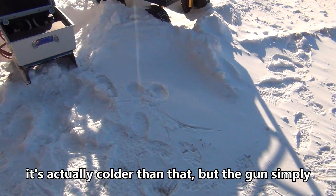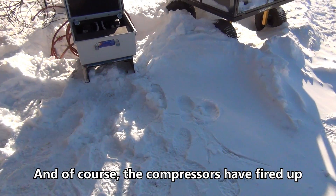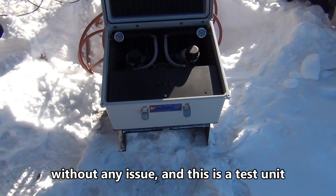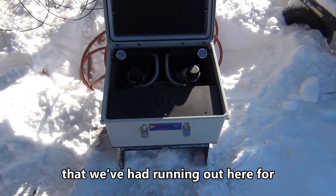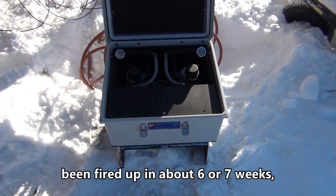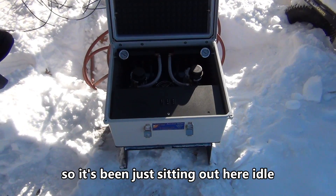That's actually a little misleading — it's actually colder than that, but the gun simply won't go any lower; it's bottomed out. The compressors have fired up without any issue. This is a test unit that we've had running out here for a couple of years now, and incidentally this unit has not been fired up in about six or seven weeks, so it's been just sitting out here idle.